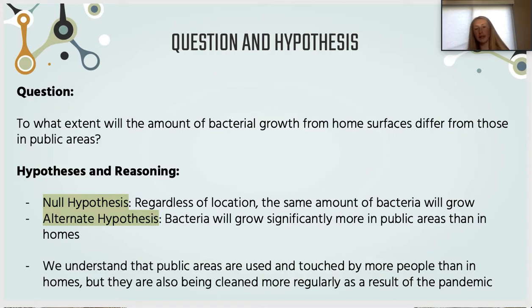As Paula mentioned, the next step of our research process was developing our research question and hypotheses. Our research question was: to what extent would the amount of bacterial growth from home surfaces differ from those in public areas? Our null hypothesis was that regardless of location — whether public or private — the same amount of bacteria will grow.